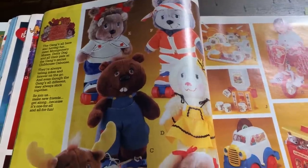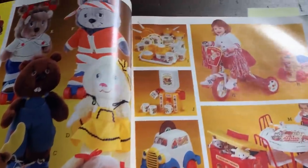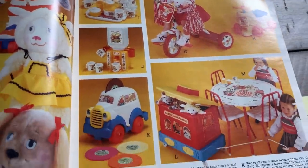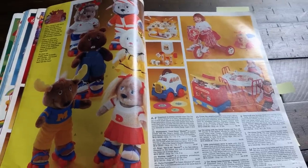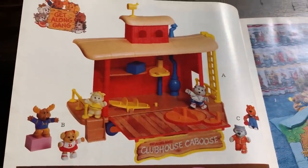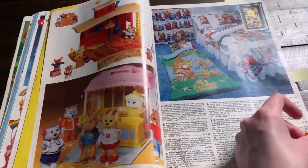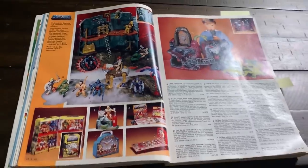I had no idea that the Get Along Gang was this popular. There are a ton of pages in this catalog featuring merchandise with the characters from this. I don't remember if this was a show or if it was just toys, but it was popular. I like their little clubhouse - I think that's a cool little toy. If you remember the Get Along Gang you should talk about it in the comments.